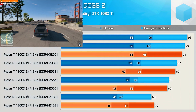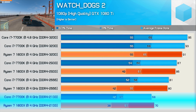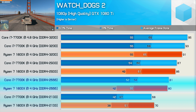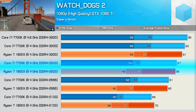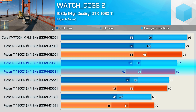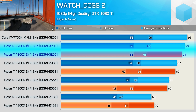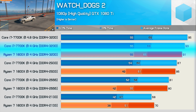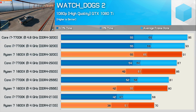Focusing on average frame rates, with DDR4 2133 memory the 7700K is actually 3% slower than the 1800X in Watch Dogs 2. The 2666 and 2933 averages are much the same, though the 7700K does offer better minimum frame rate performance. The margins are pretty well nullified at DDR4 3200, and we could be seeing a GPU bottleneck here, as the overclocked 7700K at 4.8GHz didn't really deliver the kind of boost you'd expect.